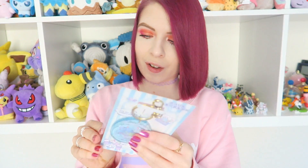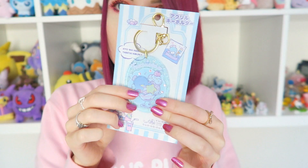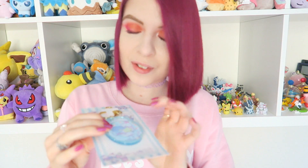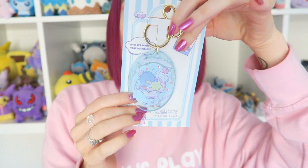I mainly purchased some birthday presents for a friend but of course I could not leave without getting something for myself. The first thing I got is this really cute keychain. If you know the Sanrio character Tuxedo Sam — they recently released a bunch of new merchandise for him and I got this adorable keychain. On the front it says Tuxedo Sam and it's super cute and pastel. I can't wait to put this on a bag of mine.